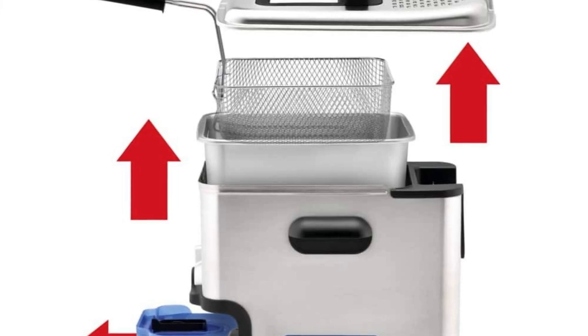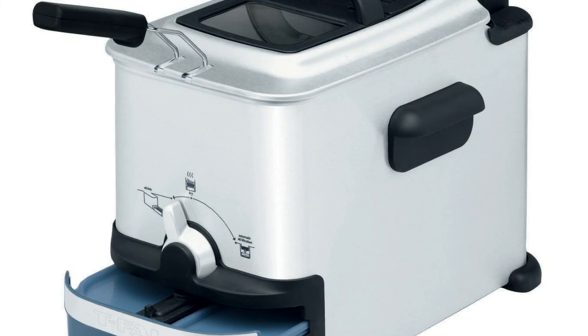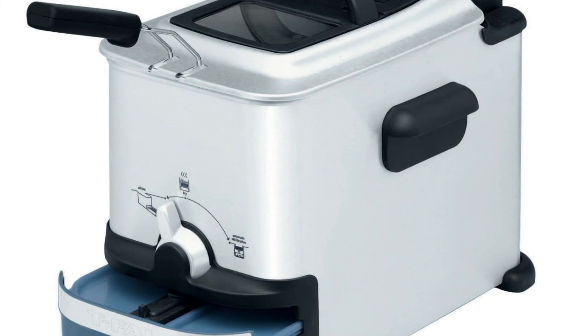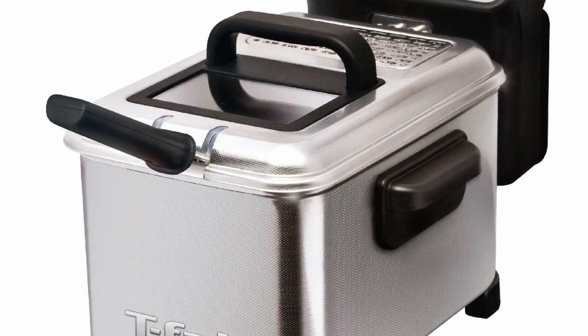Other highlights include a two-position basket for cooking and draining food, a viewing window in the lid, cool touch handles, a permanent odor filter to keep cooking odors out of the kitchen, and dishwasher safe parts for quick cleanup.